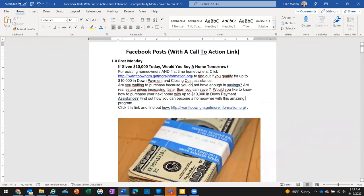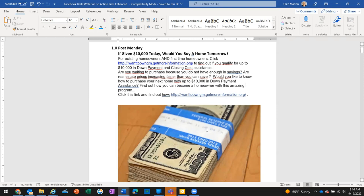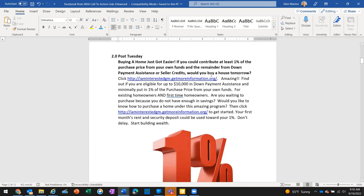For example, Monday's post: 'If given ten thousand dollars today, would you buy a home tomorrow?' It's got a strap of money — people like money, it captures their eye. For Tuesday: 'Buying a home just got easier — if you could contribute at least one percent of the purchase price from your own funds, and the remainder from down payment assistance or seller credits, would you buy a home tomorrow? Click this link to find out if you're eligible for up to ten thousand dollars.'